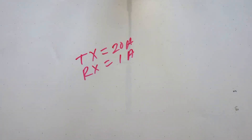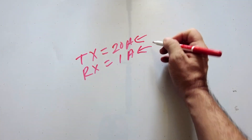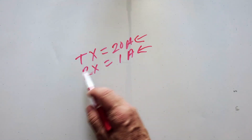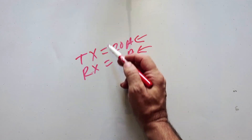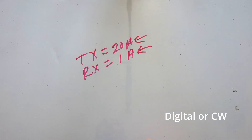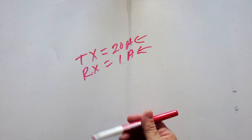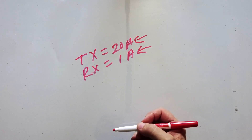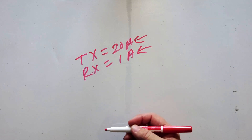One more thing to keep in mind: the receive draw is a pretty constant number, but the transmit can change. The only way you'd possibly draw 20 amps from a radio is if you're using a 100-watt radio in a digital mode. If you run a 100-watt radio doing single sideband, the draw will vary according to your speech and will probably average out around 9 or 10 amps even at 100 watts.